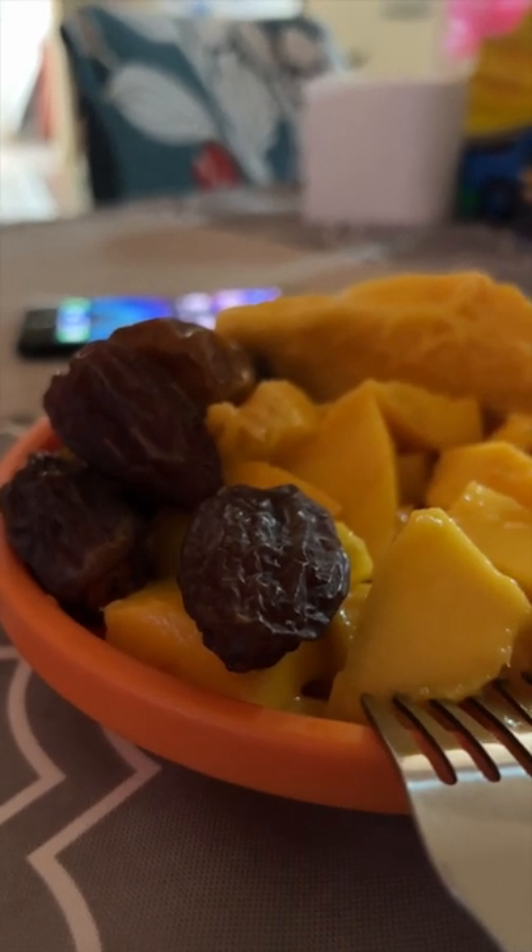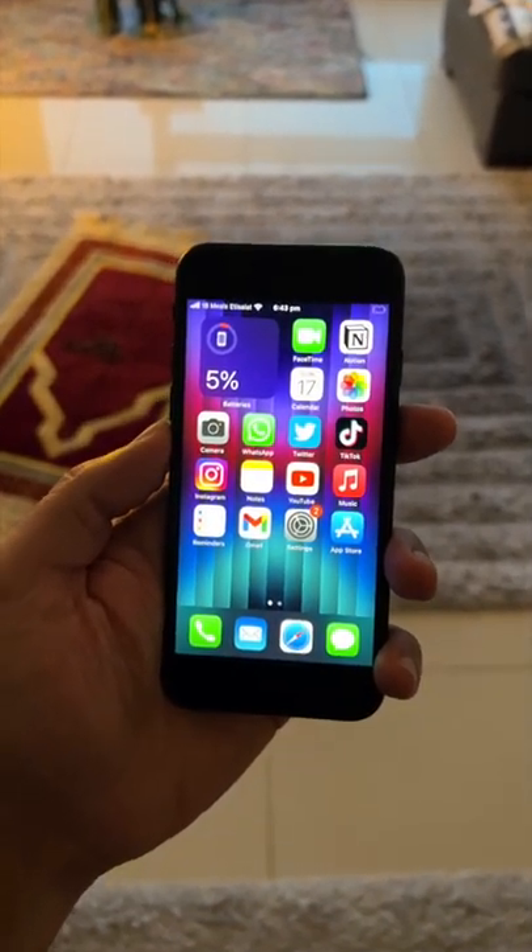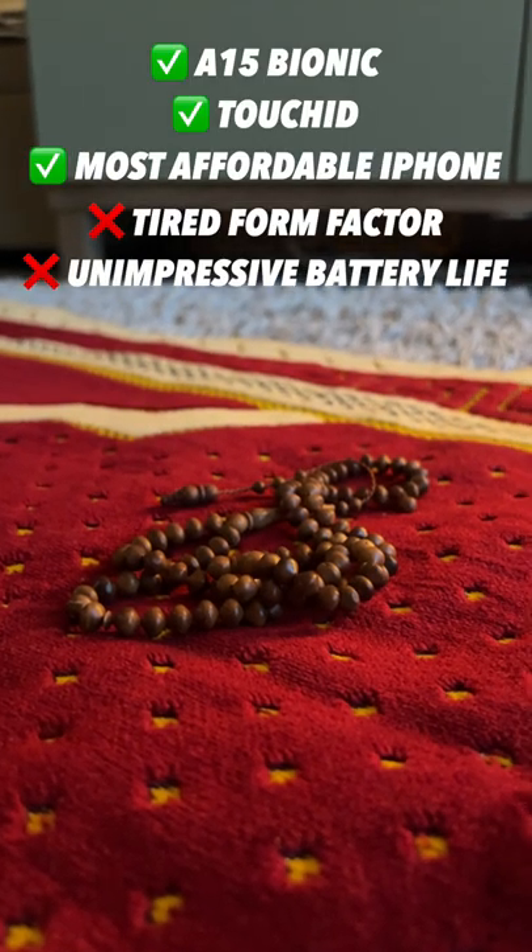It's almost time to break my fast, and at the end of the day I'm left with around 5% battery life. What do you think about the iPhone SE?